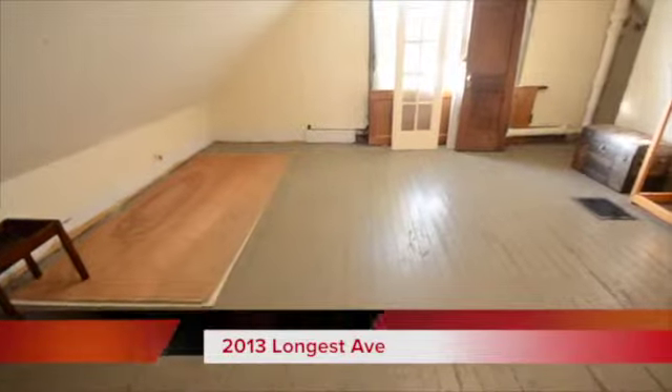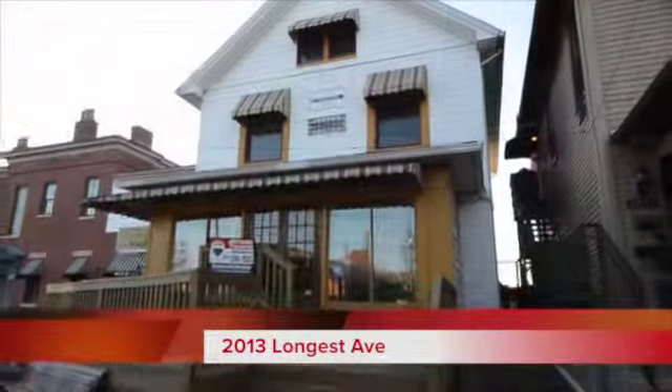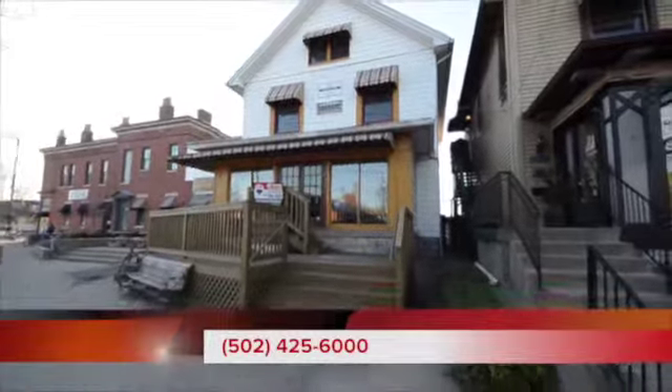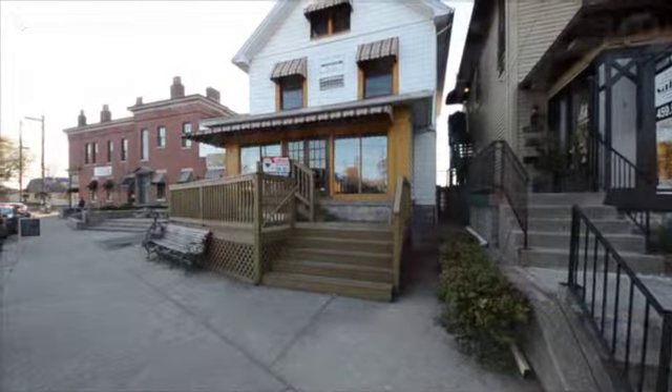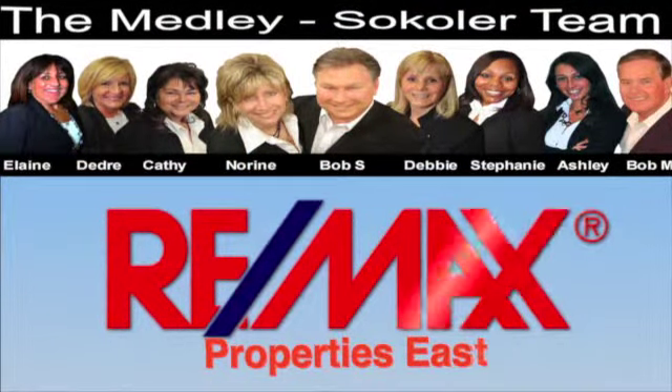For more information on 2013 Longest Avenue in the Highlands, simply call 425-6000 and ask for Joe Hampton. I'm Bob Sekoler, the Medley-Sekoler team, REMAX Properties. Thank you.